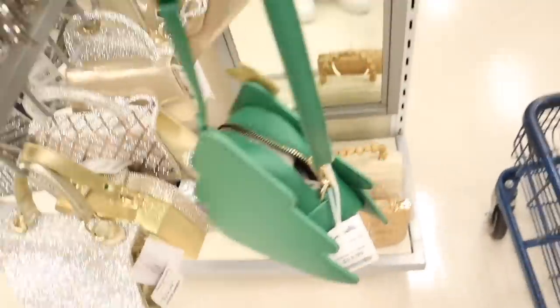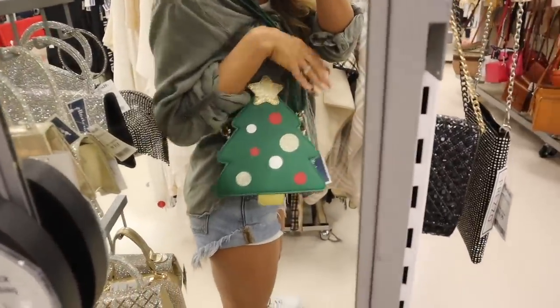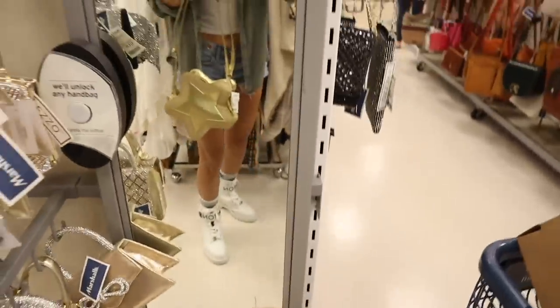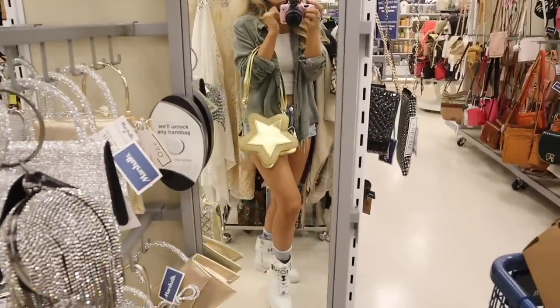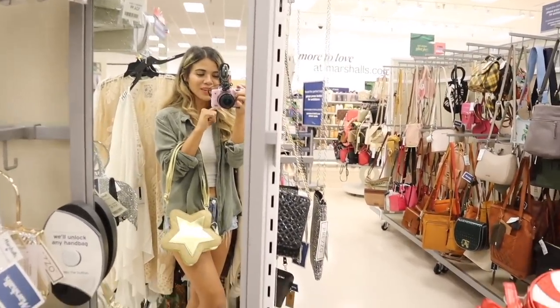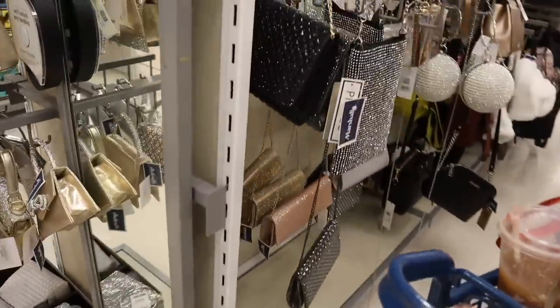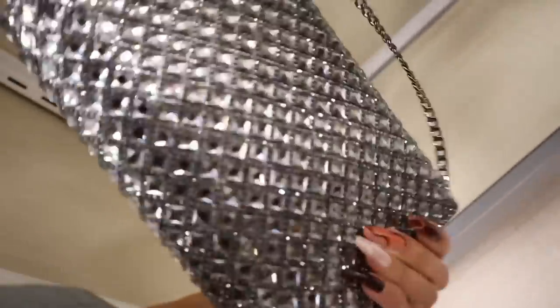Let's see how the Christmas tree purse looks — oh my gosh, how fun and festive! I can imagine wearing this to a Christmas party. And the gold one is probably the most classy-looking. If you could only buy one, which would you pick? Drop a comment below. I'm honestly going to get both the red and the candy-looking one. They also have more glitter purses — when the light hits this one it just sparkles, and it's pretty all year round.